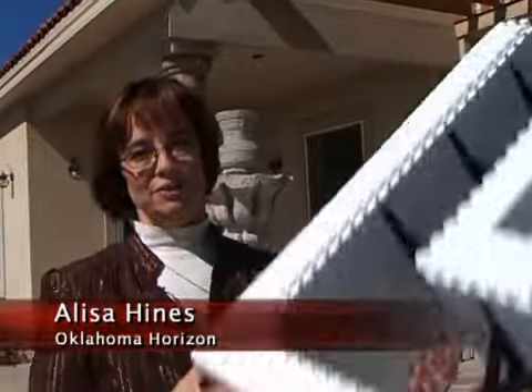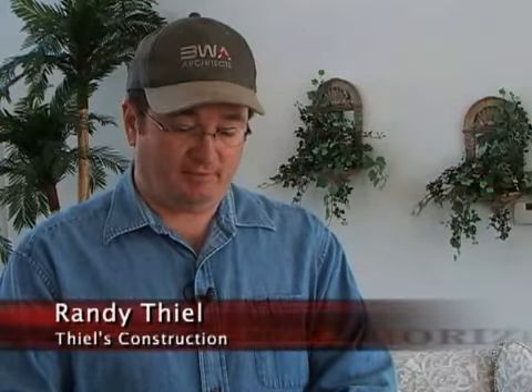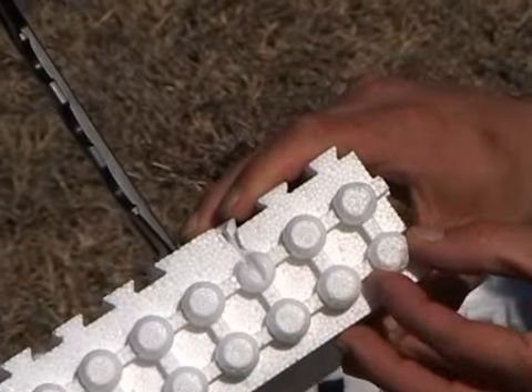While this house may be built of concrete, it started off a lot lighter. In fact, it's made of foam. The styrofoam itself is where you get the actual R-value, which is what you look at for insulation.